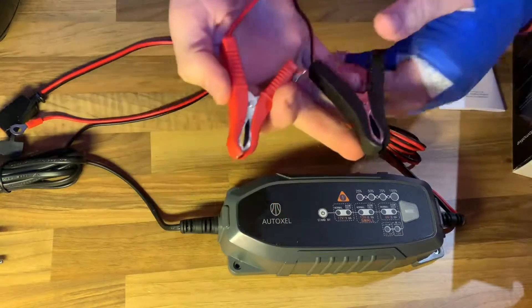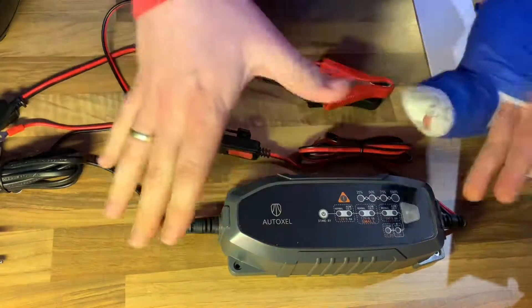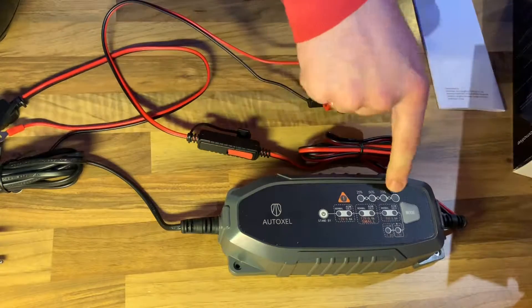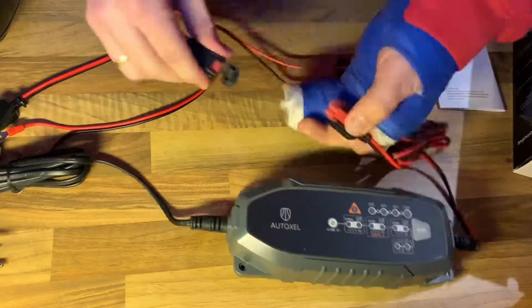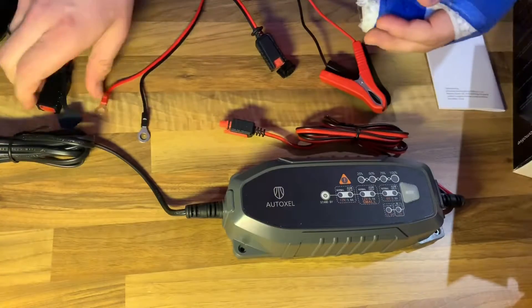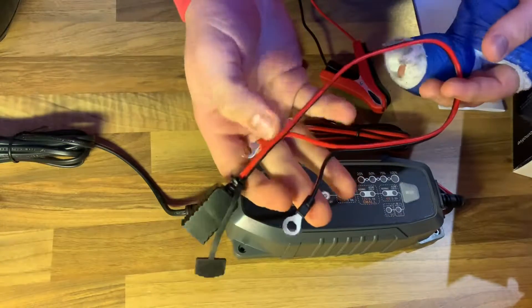It supports 6 volt and 12 volt batteries — not for trucks, which have 24 volt. So motorcycles use 6 volt and cars use 12 volt. Battery chemistries supported include wet, GEL, MF, CA, EFB, AGM, and LiP. Battery capacity range is 2 to 120 ampere-hours for 12 volt, and 14 to 120 ampere-hours for 6 volt.